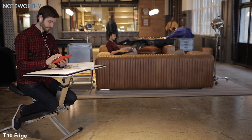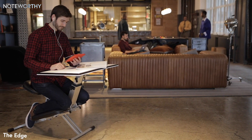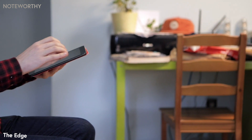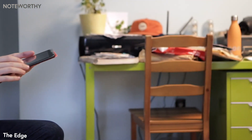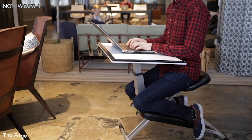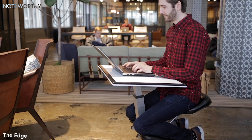Meet the Edge, the world's best desk for productivity. We work from everywhere on small mobile devices, but our desks still haven't evolved. They're big, cluttered, and uncomfortable — until now. The Edge Desk System is your solution to the way we work today.